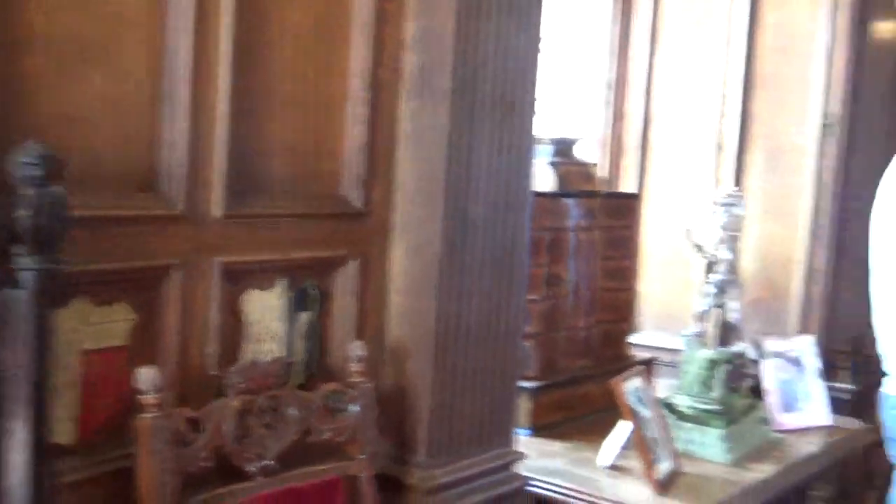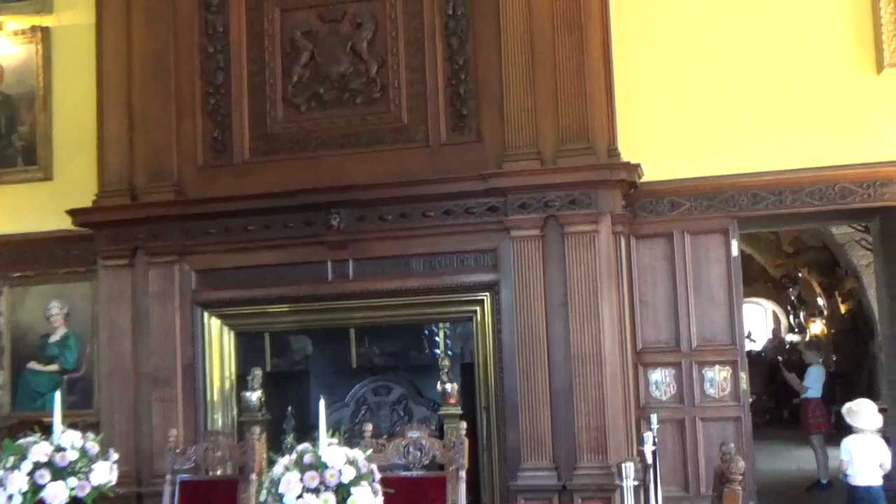I just realized this is mom's first grand home. She's gonna flip.